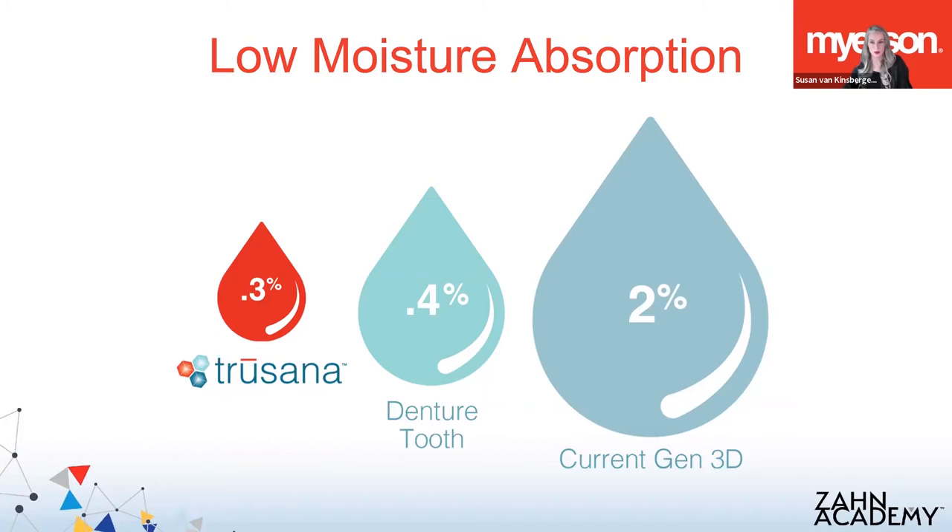With the devices we're printing that live in the mouth, we're dealing with a moisture-rich environment, so the materials we use need to be hydrophobic and repel moisture, like Trusana. Denture teeth, which we've been using for many years, absorb 0.4% moisture. As an industry, what we want from 3D printing is for the material to be at least as good as what we've been using for the last 50 or 60 years. You can see the moisture absorption of Trusana is better than what we've always used, while the current generation of 3D printed resins are worse.